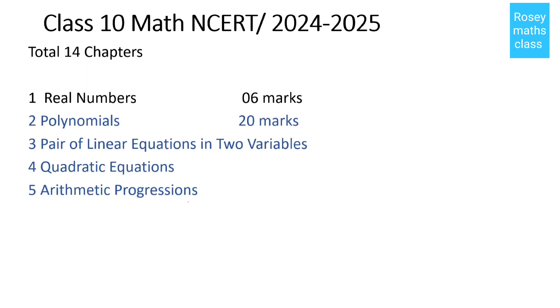The second chapter is Polynomials, third is Pair of Linear Equations in Two Variables, fourth is Quadratic Equations, and fifth is Arithmetic Progression. These four chapters together are for 20 marks.